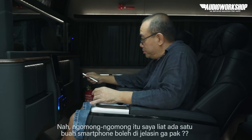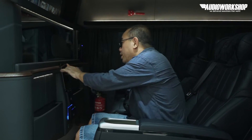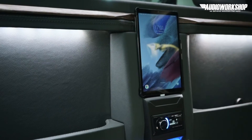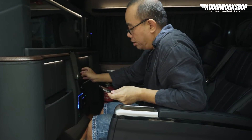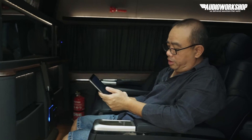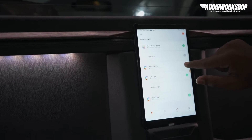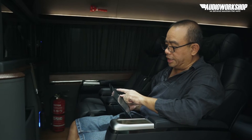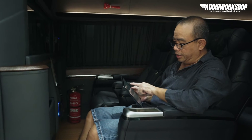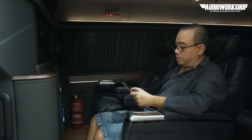Ngomong-ngomong, saya lihat ada satu buah smartphone. Boleh dijelasin nggak, Pak? Oh, TAP. TAP ini untuk kontrol. Sebenarnya kalau mau bagus, kita bukan pakai TAP tapi pakai iPad. Kita pakai iPad untuk kontrol lighting dan kontrol glass panel. Ini kan glass panel-nya ketutup nih, kalau kita mau buka tinggal klik. Ini glass panel lighting. Kemudian glass panel ini turun — sekarang satu ruangan dengan si pengemudi. Kemudian lighting kiri-kanan, jangan lupa lighting-nya kita bisa ganti-ganti warna.